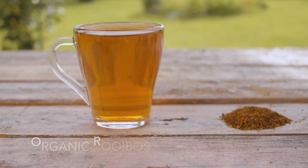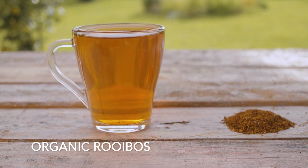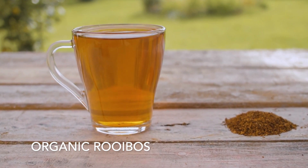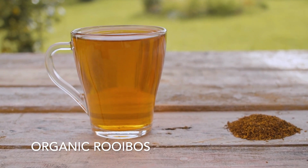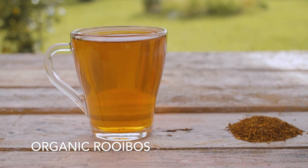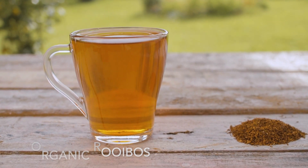Jumping right into the ingredients, the first ingredient is organic rooibos. Rooibos is a South African herb that is packed with antioxidants. This unique herb contains six times the amount of antioxidants that are found in a cup of green tea. Additionally, rooibos has anti-inflammatory properties and can help improve the quality of sleep.